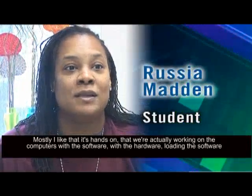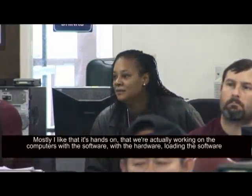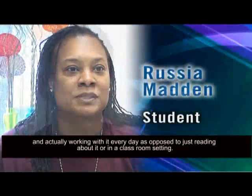Mostly I like that it's hands-on, that we're actually working on the computers with the software, with the hardware, loading the software, and actually working with it every day as opposed to just reading about it or in a classroom setting.